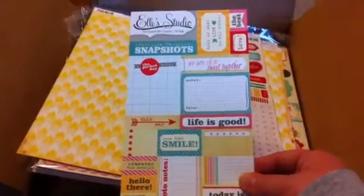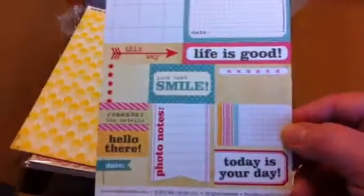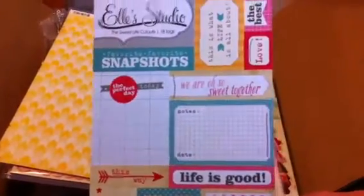This is Ellie's Studio — some nice little cutouts. Life is good, love that smile, today is your day. Really cute positive phrase pieces.